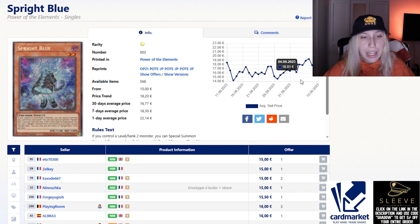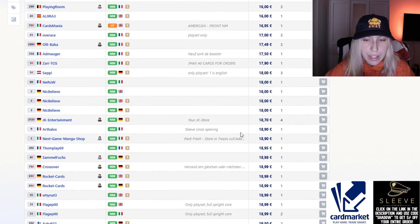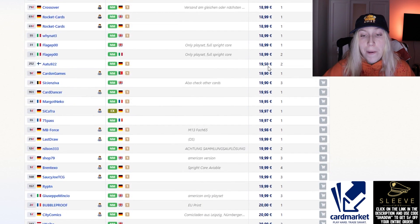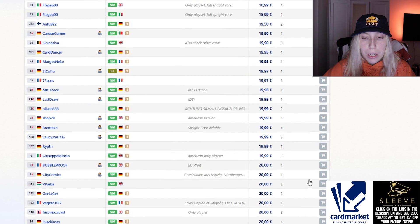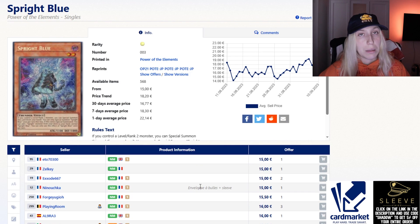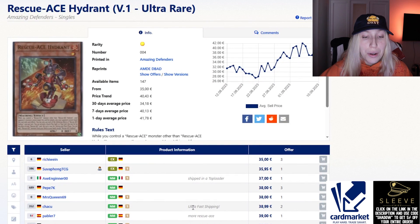Spright Blue — again, Power of the Elements is now receiving reprints, and you can see a spike right when the tins are coming out. It is around 18 to 19 euros for a card that might be getting hit. This is a lot because someone picking up Spright right now is going to have to spend like 60 to 70 euros for three copies, and then it might get hit. If they don't hit it, it might push into a future product since they're going to want to reprint it at some point.